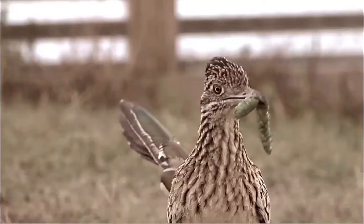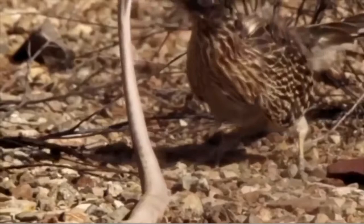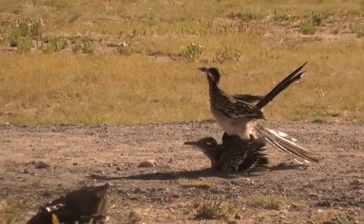Their diet consists of beetles, grasshoppers, spiders, and other insects. They are one of very few animals that can prey upon rattlesnakes, which is the reason behind the nickname given to them: the snake killer. The birds snatch the prey and crush it against a rock before swallowing it.